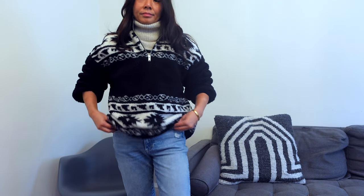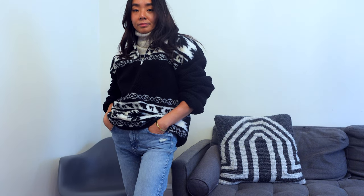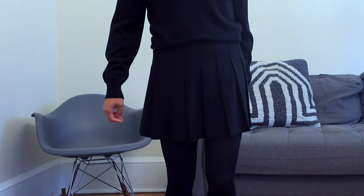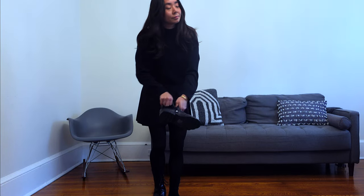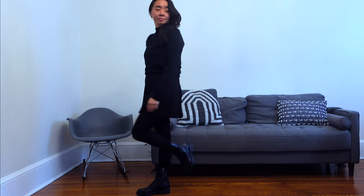would suggest wearing something underneath, because wearing this on its own will be very uncomfortable. Here I'm pairing it with a wool turtleneck sweater underneath in a light gray color to brighten up the outfit. You could also dress this up with a mini pleated skirt and throw on some combat boots for comfort while still keeping it casual. I think this is a great outfit to hang out with friends or for a casual brunch.